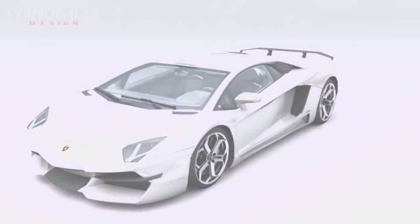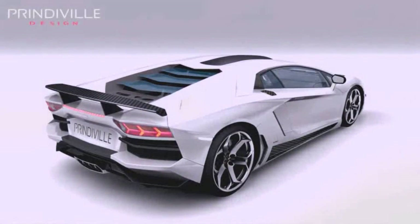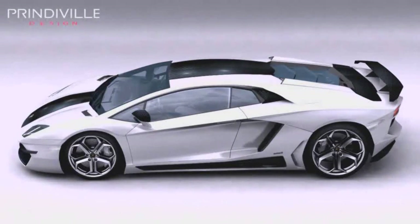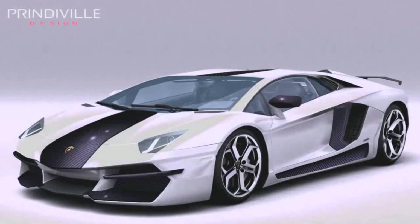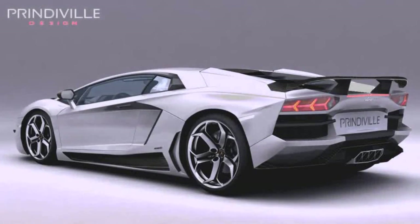Lightweight aircraft grade carbon fiber is Prindaville's signature look throughout the Prindaville Aventador. Over 80% of the vehicle's panels have been re-engineered. Every line has a clear function. Every form is dictated by its need for performance, yet the overall look is nothing less than spectacular and breathtaking.